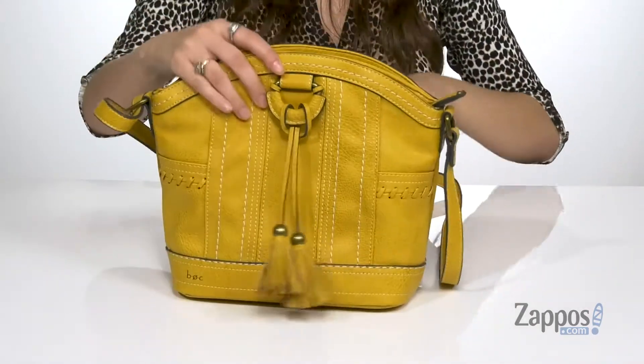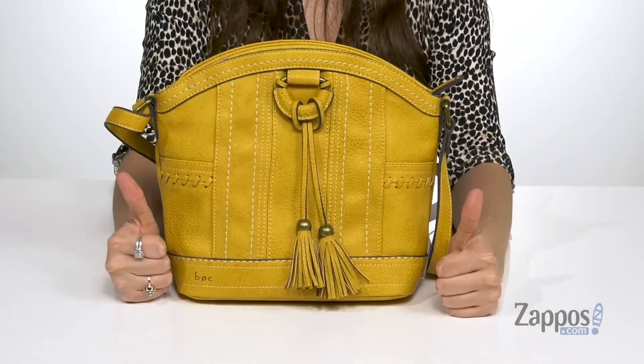It even has a flat bottom so it's going to stand up on its own. Add some extra style to your day with this bag. It's from BOC.